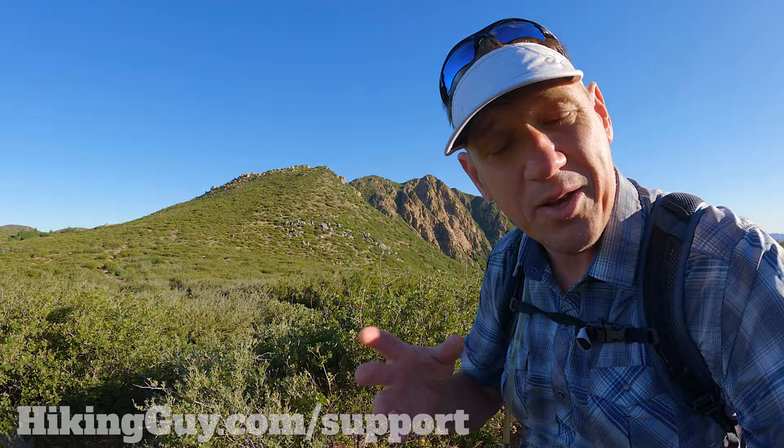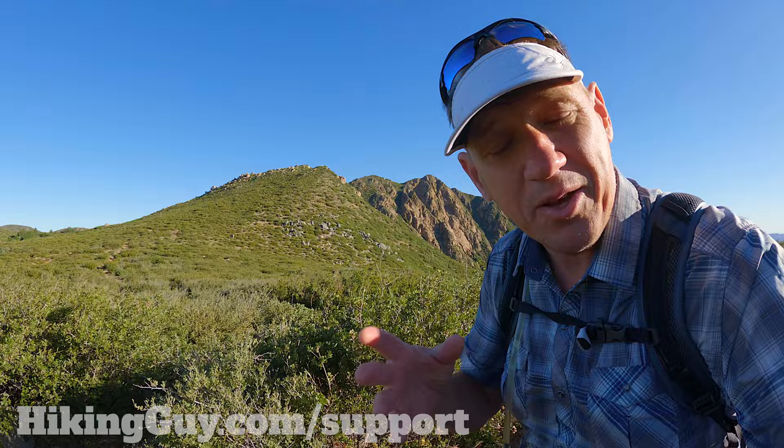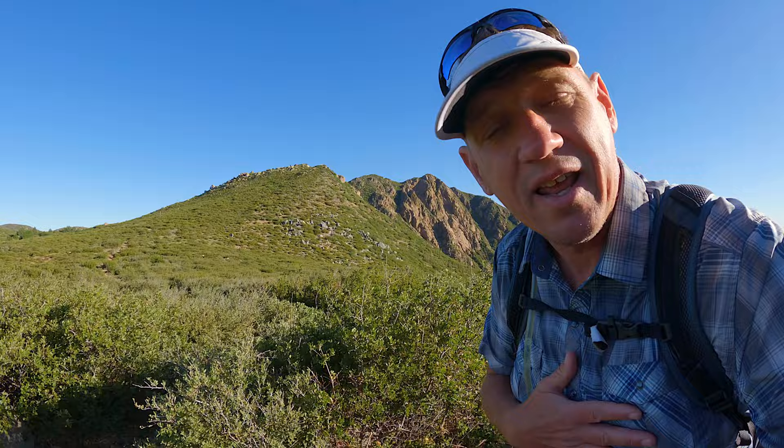Before I continue, thank you to everyone who supports HikingGuy. I cannot do it without you, so thank you from the bottom of my heart. I appreciate every little thing that everyone does for the site. And if you want to say thank you for the hike or for the video, just click the little thumbs-up button — that does me good too.